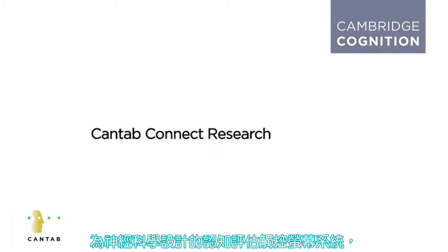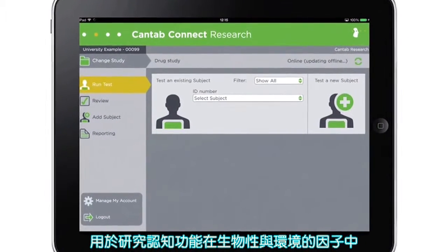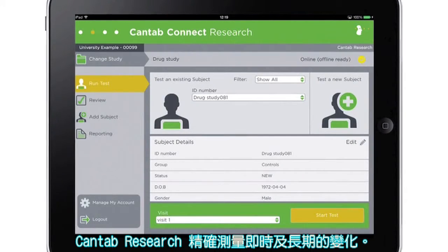Cantab Connect Research — the touchscreen cognitive assessment system for neuroscience with impact. Study the biological and environmental factors of cognitive function and precisely measure moment-to-moment and longer-term changes with Cantab Connect Research.